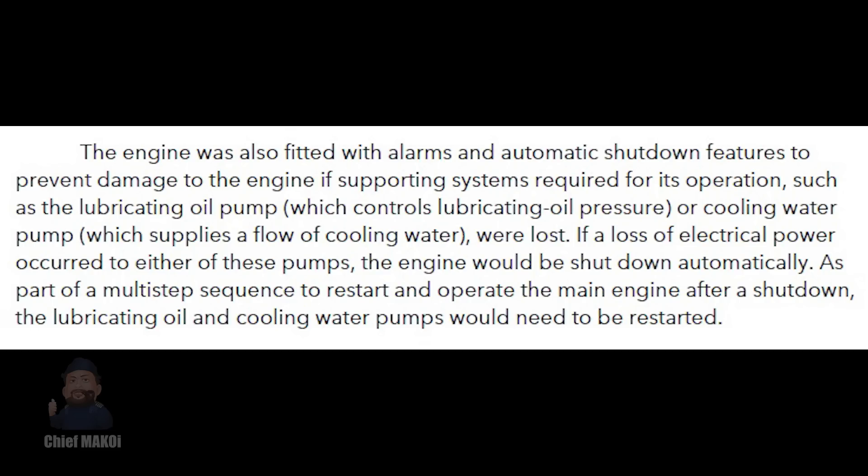In order to restart the main engine, these pumps need to be restarted first. We should also note that the fuel pumps are electrically driven, so in case of a blackout, the fuel pumps will also stop and eventually cause the engine to stop as well.